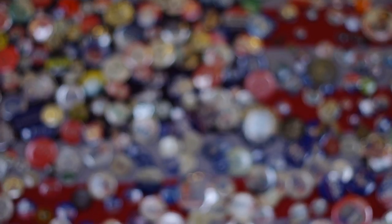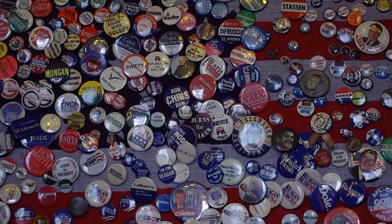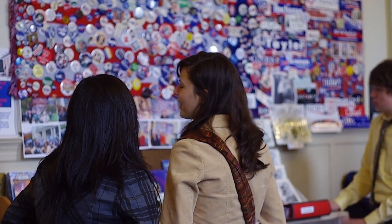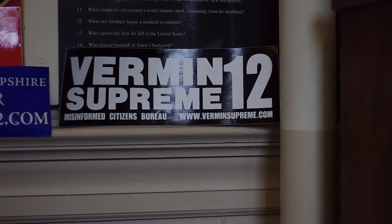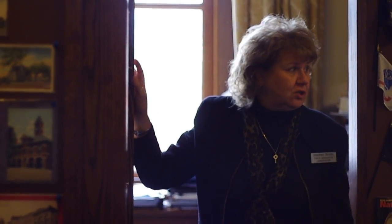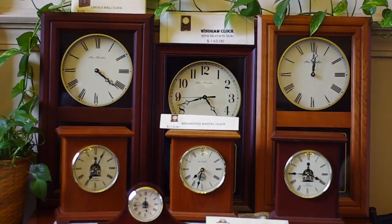Our tour began in the Attorney General's office, which held the Wall of Buttons. The Wall of Fame contains political pins and bumper stickers from all the candidates who have visited the State House. The room also doubles as a gift shop, holding miscellaneous memorabilia up for either display or purchase.